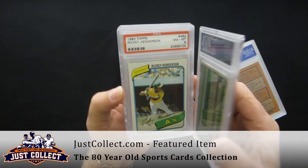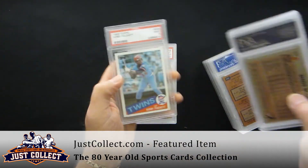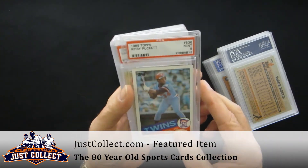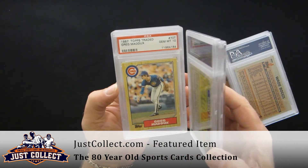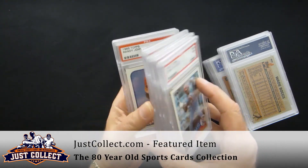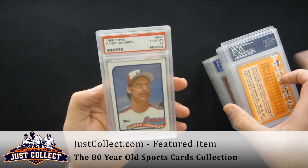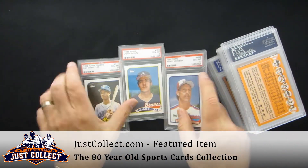You got Ozzie Smith, Ricky Henderson, Sandberg, Gwynn and Boggs from 83 Topps. And then some of the more modern ones: Kirby Puckett, Barry Larkin in PSA 10, Topps Traded Greg Maddux in a 10, Glavine in a 10, Roberto Alomar Topps Traded PSA 10. Randy Johnson, John Smoltz and Ken Griffey Jr., all in PSA 10s.